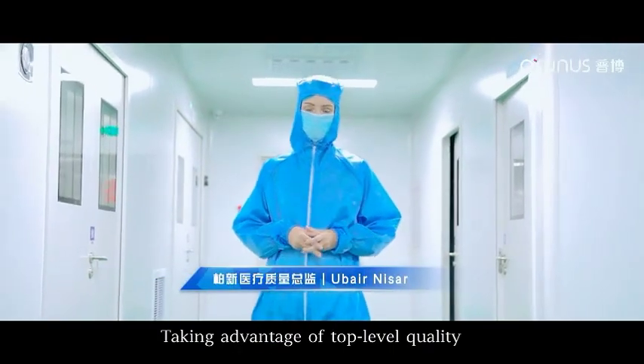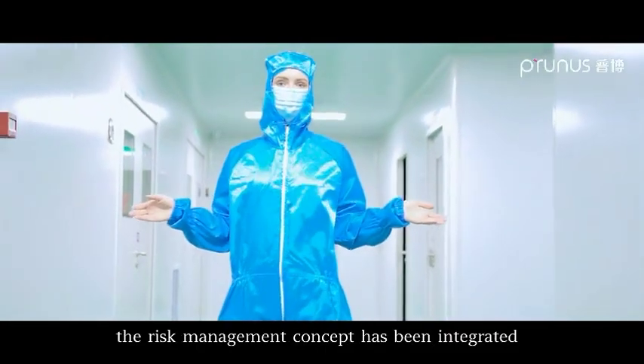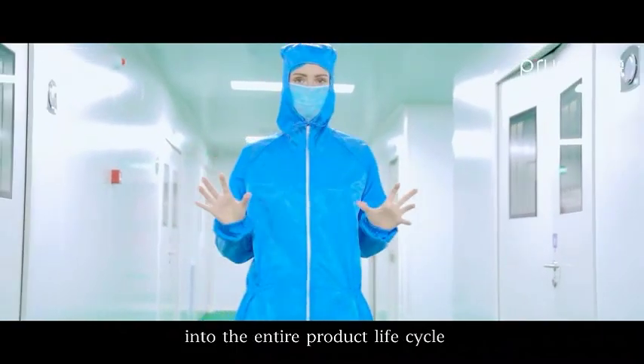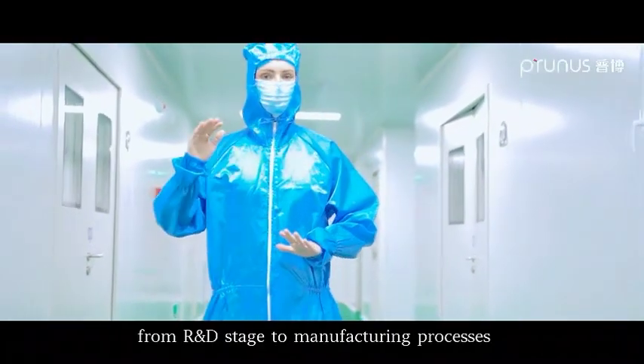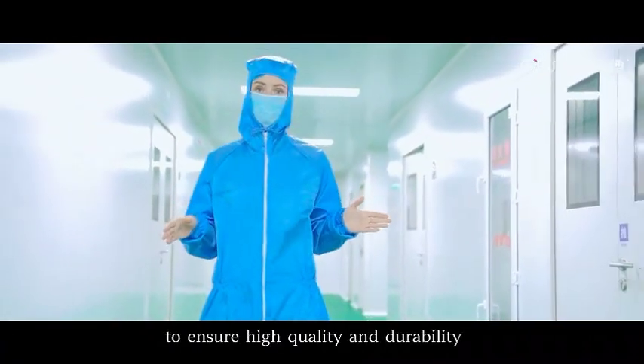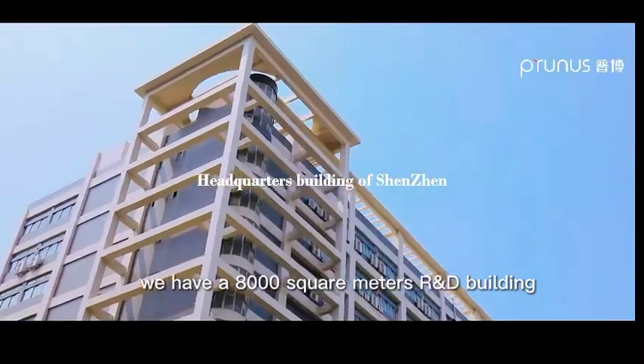Taking advantage of a top-level quality management system, the risk management concept has been integrated into the entire product life cycle — from R&D stage to manufacturing processes and post-market clinical applications — to ensure high quality and durability.